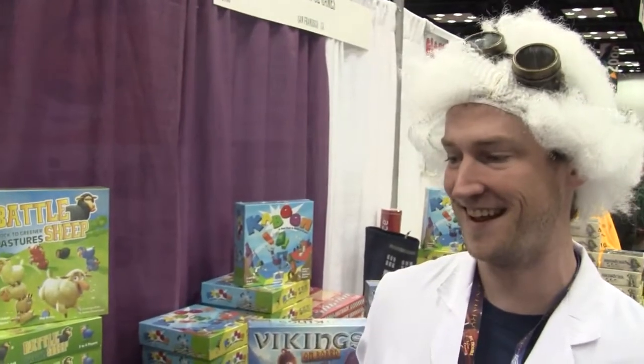Hi, I'm Brandon from Blue Orange Games here at Gen Con 2016, and I'm gonna tell you about our most popular games at the show. It's been huffing here — every time I come by it, it's just packed.